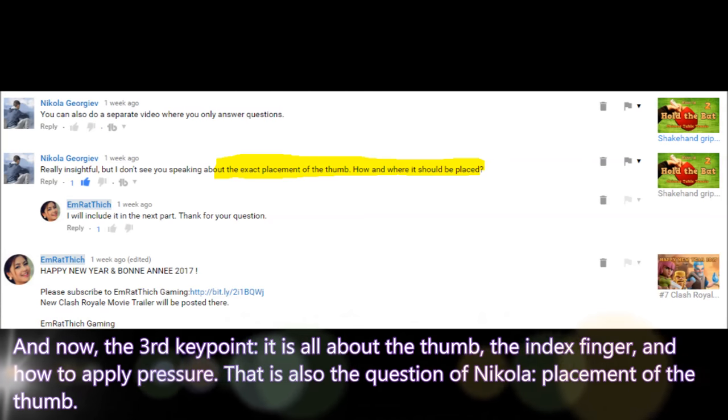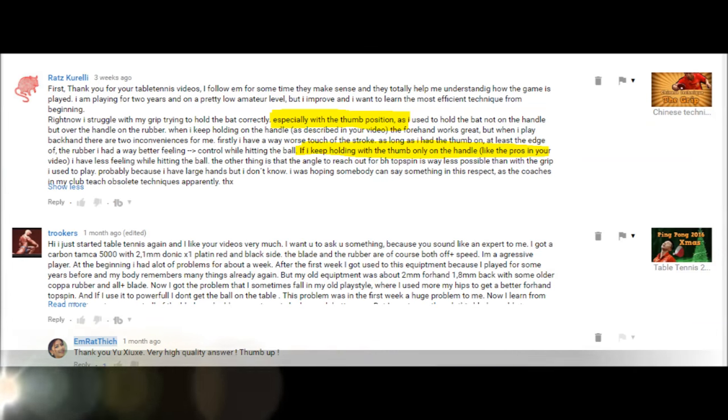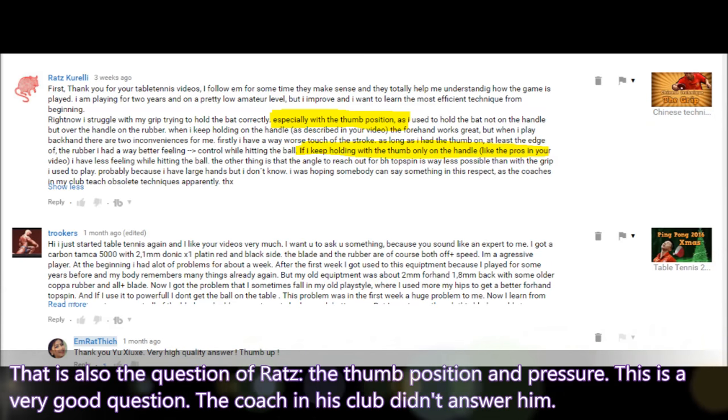Now the third key point. It is all about the thumb, the index finger, and how to apply pressure. It is also the question of Nicola about the placement of the thumb, and the question of Bratz about thumb position and pressure. It is a very good question — the coach in his club didn't answer him, so today we will discuss it.